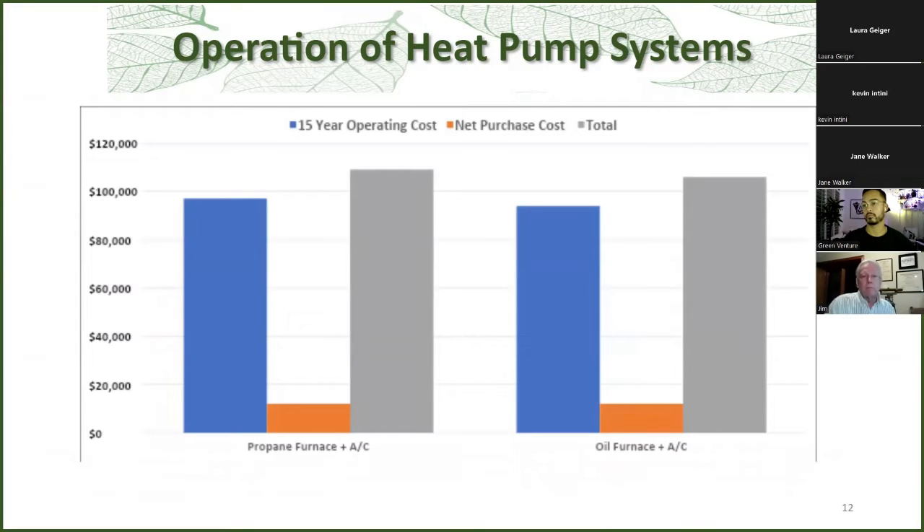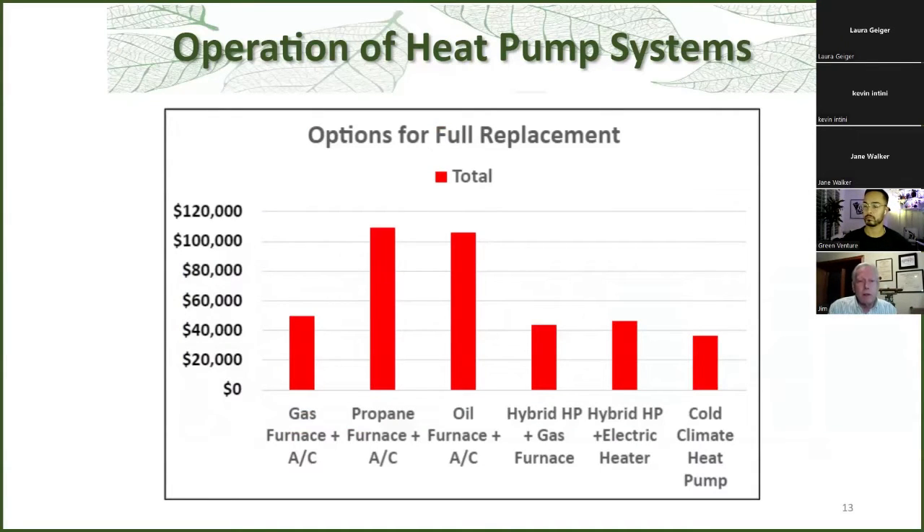We also looked at people in rural areas on propane and oil. The price of those products varies quite a bit — propane is about $1.28 a litre without delivery or tank rental, while oil is about $2 a litre. People are telling me they're spending thousands of dollars a month on these heating systems. To summarize those six options, the two that stand out are oil and propane. The heat pumps — both hybrid and full — are slightly better than just a regular gas furnace and air conditioner.